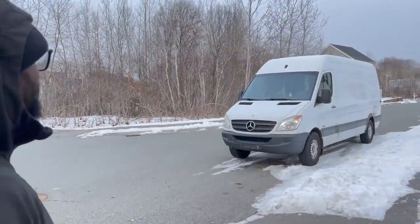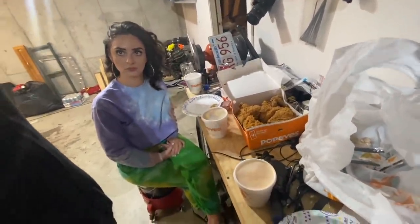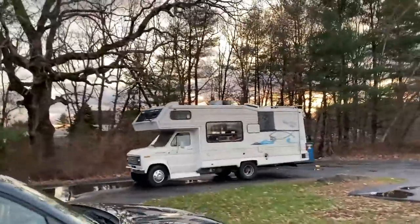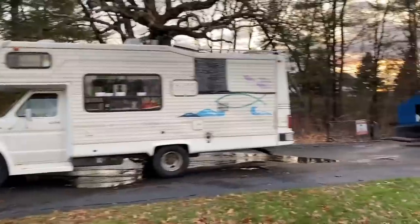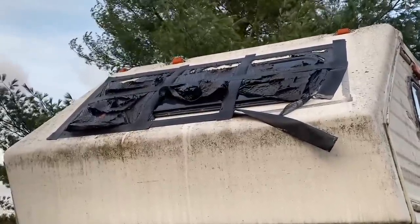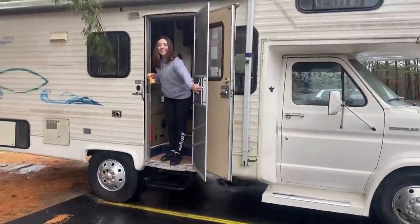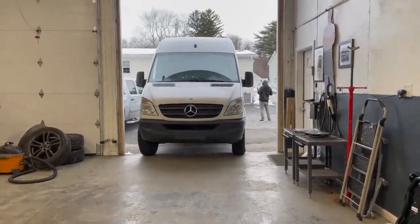Hey guys, Rich with Rich Rebuilds here, and we're back with our off-grid camper van for our assistant Linda. As a quick recap, we have an assistant that lives in a $500 RV she got off Facebook Marketplace. The van looks like a $500 RV, so after we made a video roasting her for 30 minutes, all the white knights complained she lives in great depression living conditions. We figured we should take care of our own.